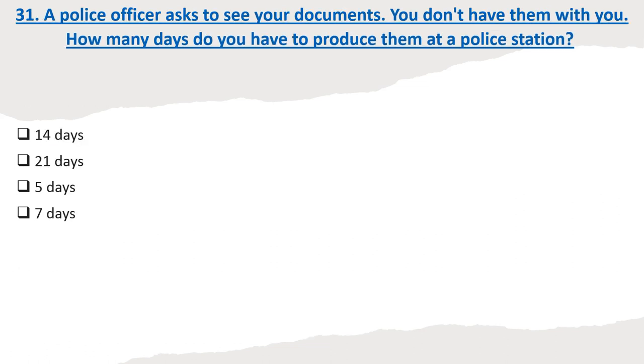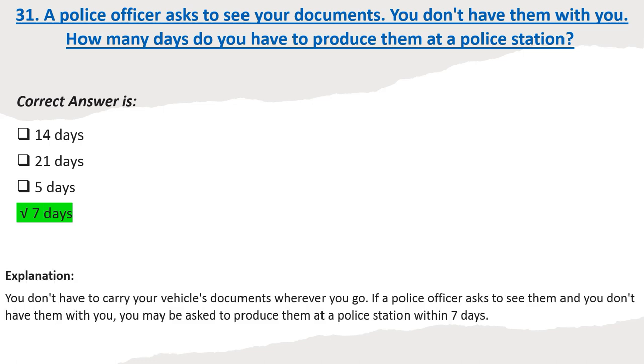Question 31: A police officer asks to see your documents. You don't have them with you. How many days do you have to produce them at a police station? Options: 14 days. 21 days. 5 days. 7 days. Correct answer: 7 days. Explanation: You don't have to carry your vehicle's documents wherever you go. If a police officer asks to see them and you don't have them with you, you may be asked to produce them at a police station within 7 days.